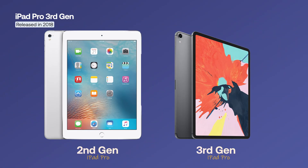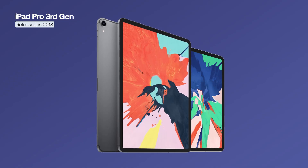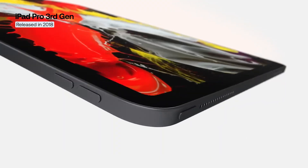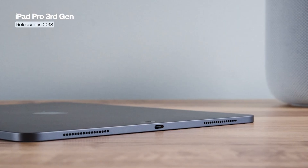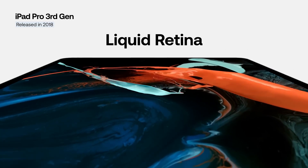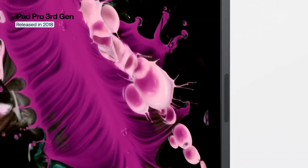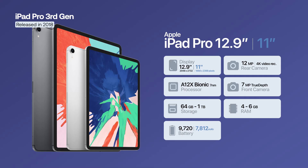The third-generation iPad Pro introduced a completely new design and major hardware changes. Apple launched two models, 11-inch and 12.9-inch, both featuring edge-to-edge Liquid Retina displays with rounded corners, removing the Home button and the headphone jack entirely. The Liquid Retina display delivered impressive visual quality with tap-to-wake, True Tone, and accurate color reproduction across the entire screen. The cameras were improved as well, with a 12-megapixel main sensor capable of 4K video recording and a 7-megapixel front camera with TrueDepth technology.